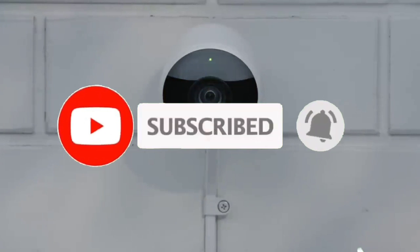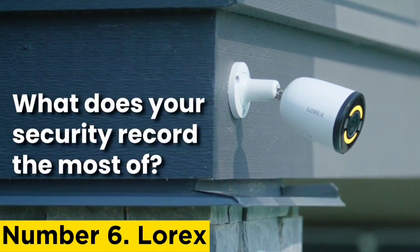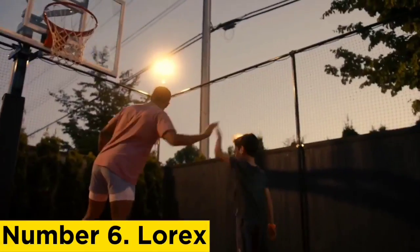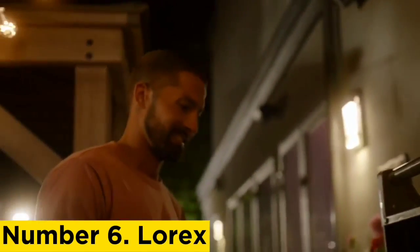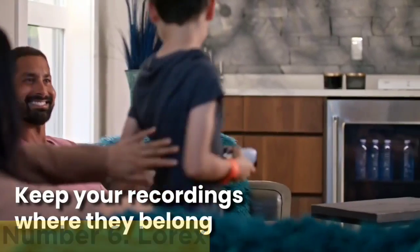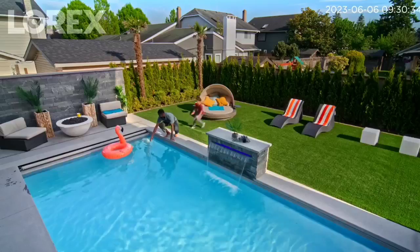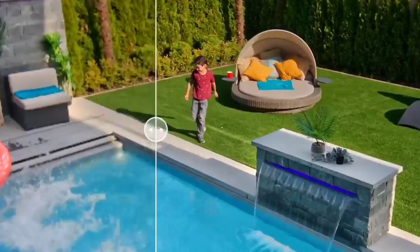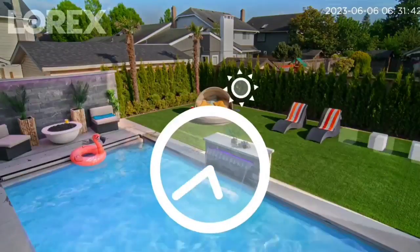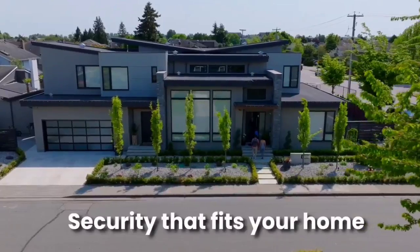Number six: Lorex. Lorex is teeming with security camera options. In fact, out of all the brands we have reviewed, it has the widest selection of 4K security cameras. There are 4K cameras that connect to Wi-Fi directly and use an app for monitoring, 4K cameras that record locally to a DVR or NVR, and even 4K cameras that run on batteries and are completely wire-free. You can also mix together cameras with different resolutions, so if your network is not yet ready to support 4K streaming with multiple cameras, you can buy lower-resolution cameras for areas that don't need 4K video quality.